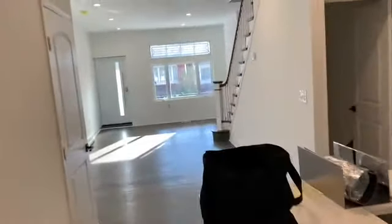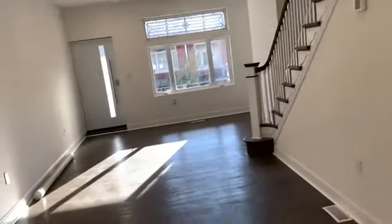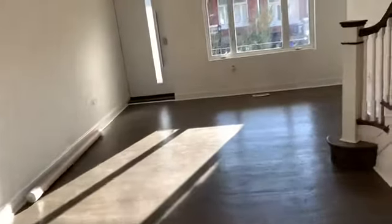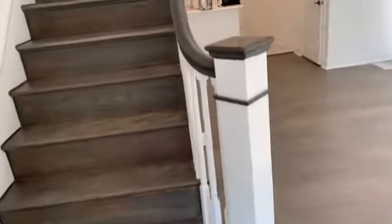Let's go upstairs and check it out. You know how I always do the basement last because that'll be the end of the tour. It was hardwood floors downstairs, but up here they got carpet, and I believe it's carpet in the basement as well.